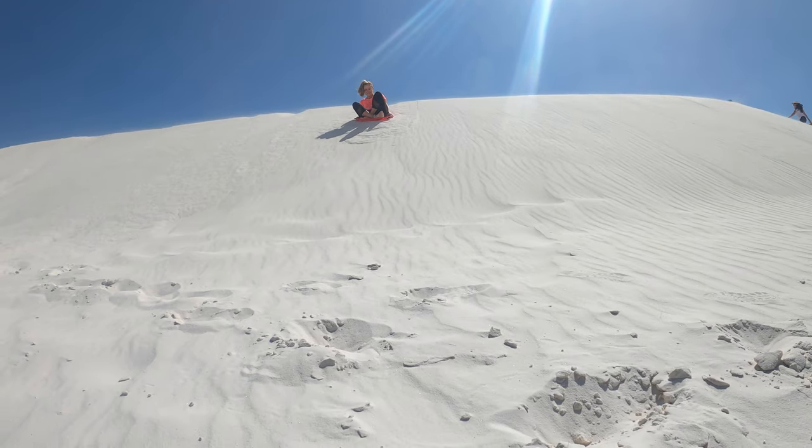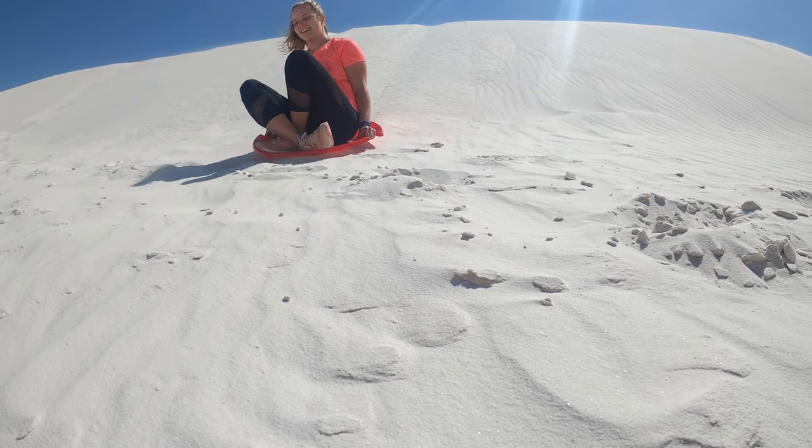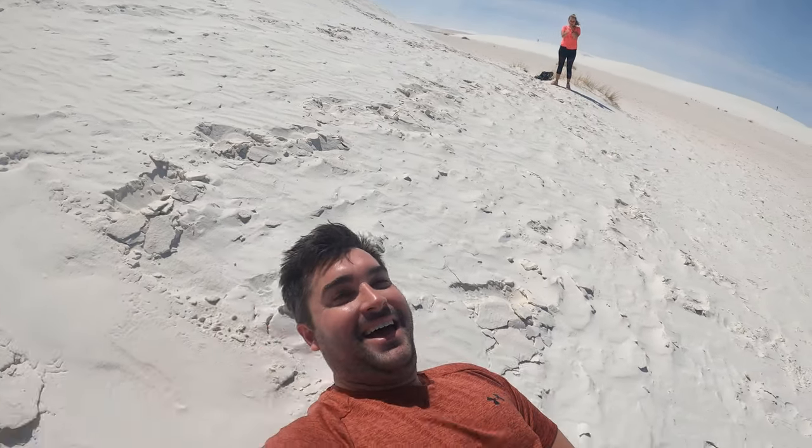Sledding. If you've ever wanted to try sledding down major sand dunes, this is the park for you. You can buy a sled from the visitor center for around $20 and sell it back for $5 when you're finished. Be prepared to get sandy and make sure you wax up the sled before tackling the dunes.